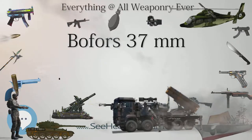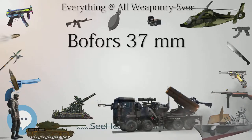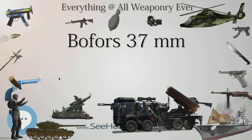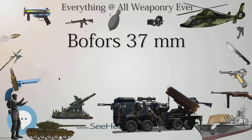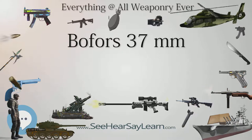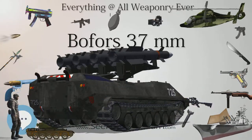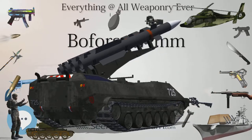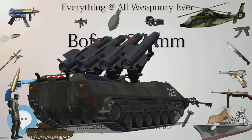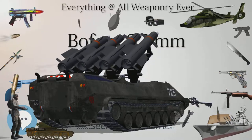Poland: Designated as WZ.36, 300 guns were bought in Sweden and hundreds more were produced by SMPSA in Pruskow, some of them exported. When World War II began, the Polish Army had 1,200 pieces. A tank variant, designated WZ.37, was mounted in the 7TP single-turret version, 9TP prototypes, and 10TP tanks. 111 of them were produced before the war.